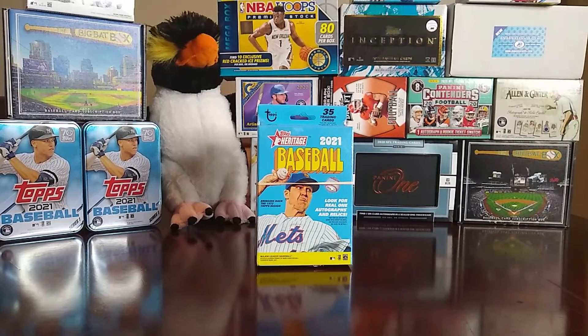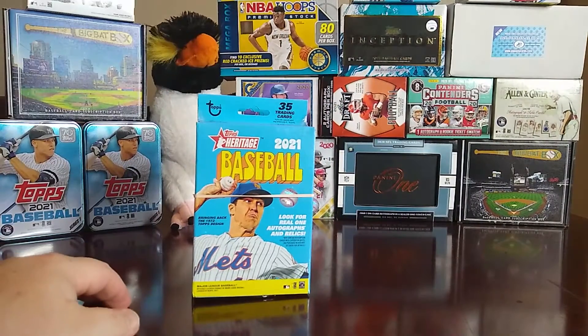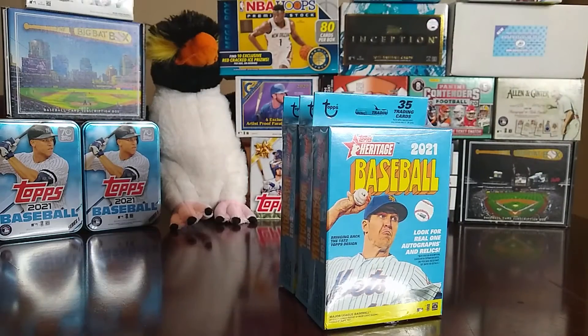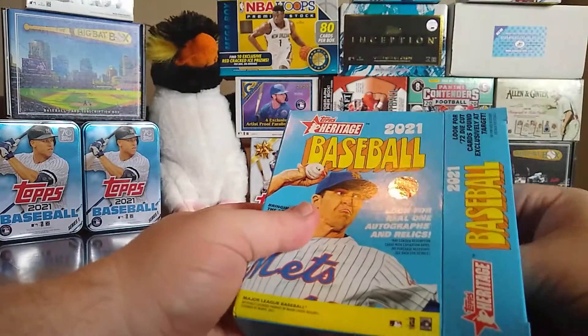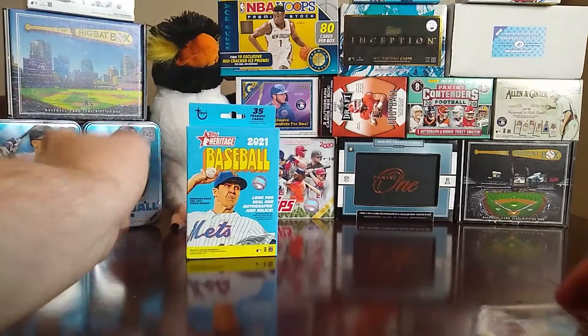Hello everybody, welcome back to the channel. Remember the other day when I said I was able to get some Moment from Target? Well, I also was able to get a three-pack of Topps Heritage pretty cheap. The rubber bands didn't hurt anything, so we're going to go ahead and open these boxes to see what's in them. As always, say hi to the penguin — let's get these things open.